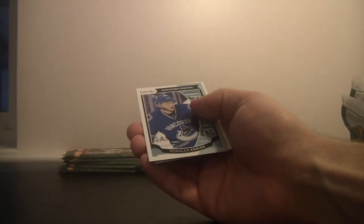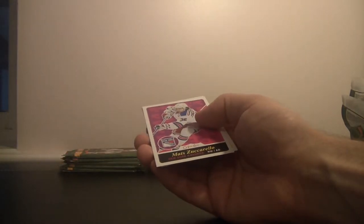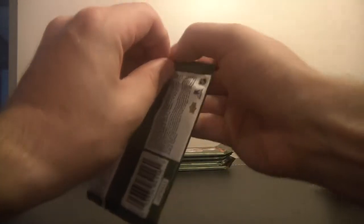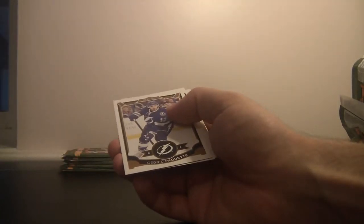We've got rookies for the Vancouver Canucks — this is Ronalds Kennins. And we've got Matt Zuccarello of the New York Rangers. Devante Smith-Pelly in a Montreal uniform — some updated cards here. It's funny how these come out before the rosters are even handed in. NHL All-Star, Boston Bruins, Patrice Bergeron.